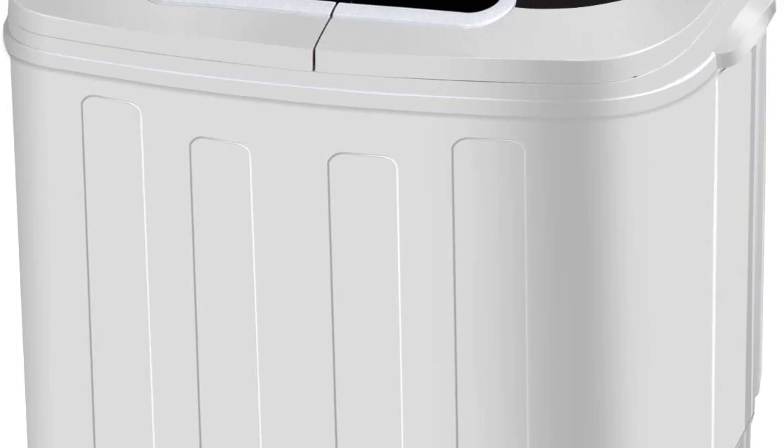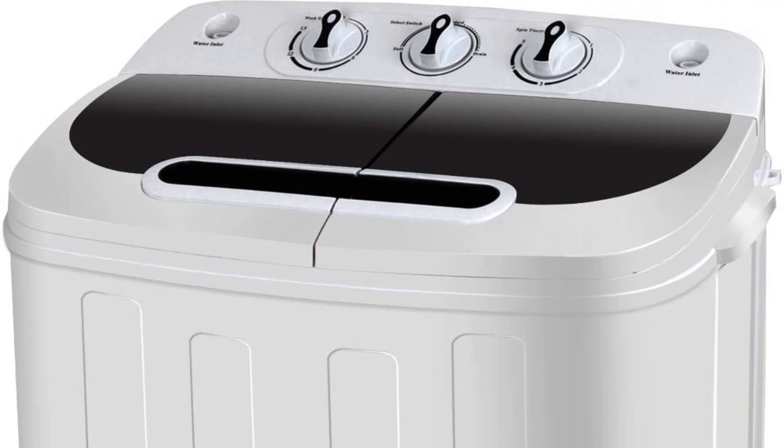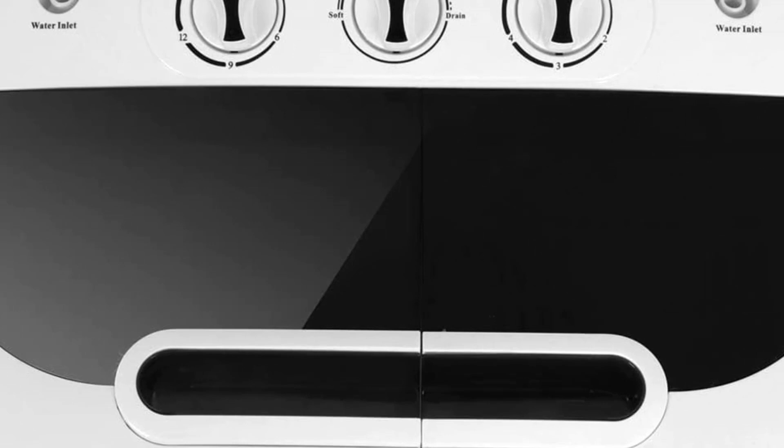Watch your clothes get clean with a translucent tub container window. The washer control timer runs for up to 15 minutes while the spin cycle timer runs for up to 5 minutes per load. Its lightweight and space-saving design allows it to fit easily in a bathroom or closet, and it is ideal for camping trips, dormitories, or anywhere with limited space.